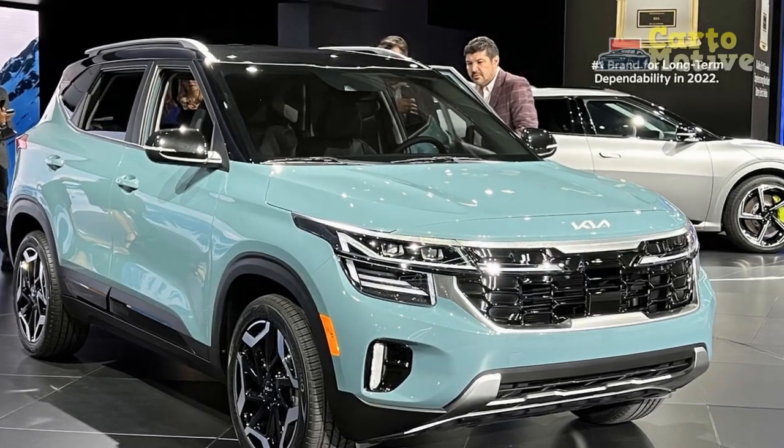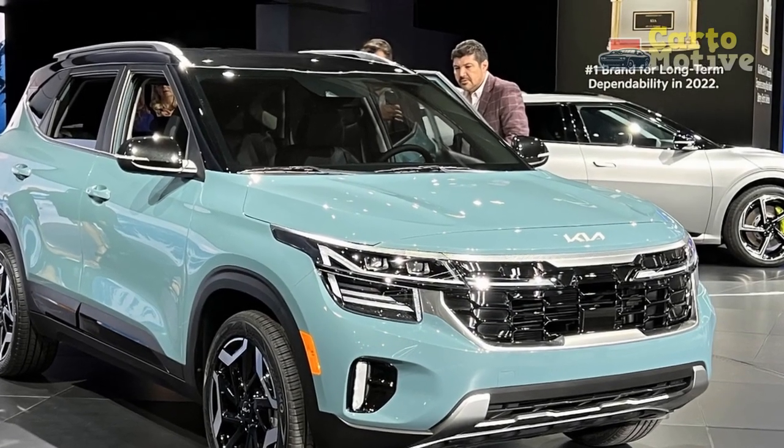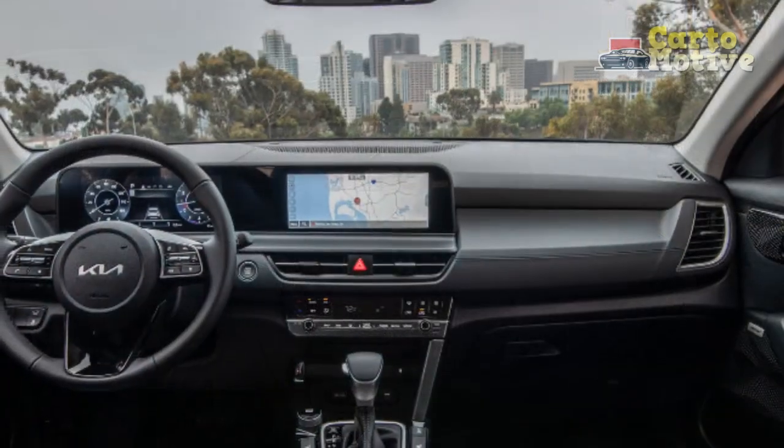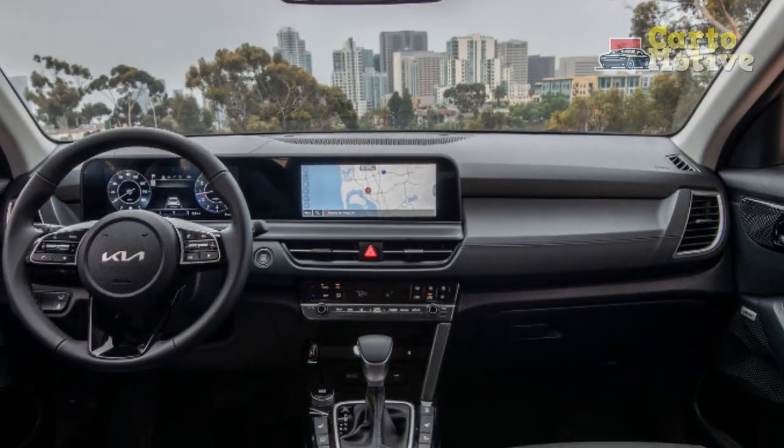Pro 5 — All-wheel drive availability: For those seeking enhanced traction and stability, the availability of all-wheel drive on the Seltos makes it a versatile option for various weather and road conditions.